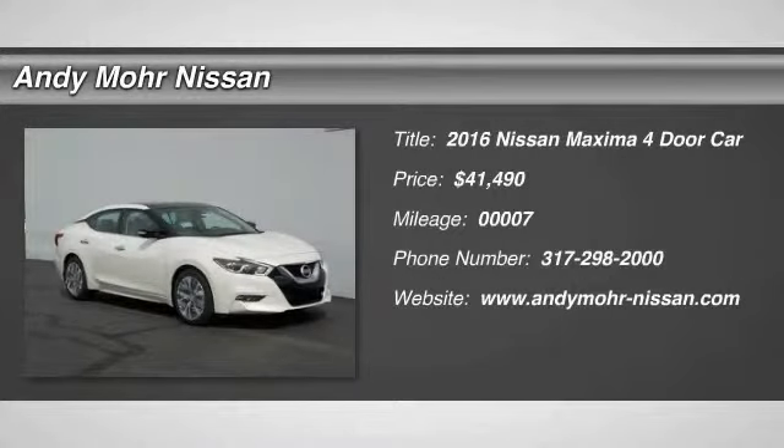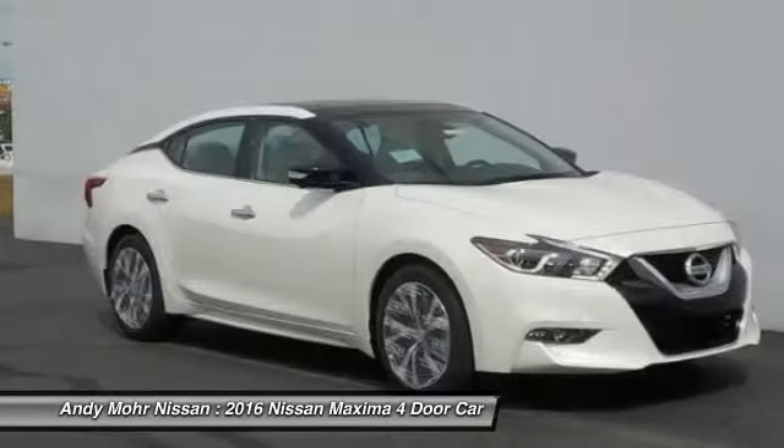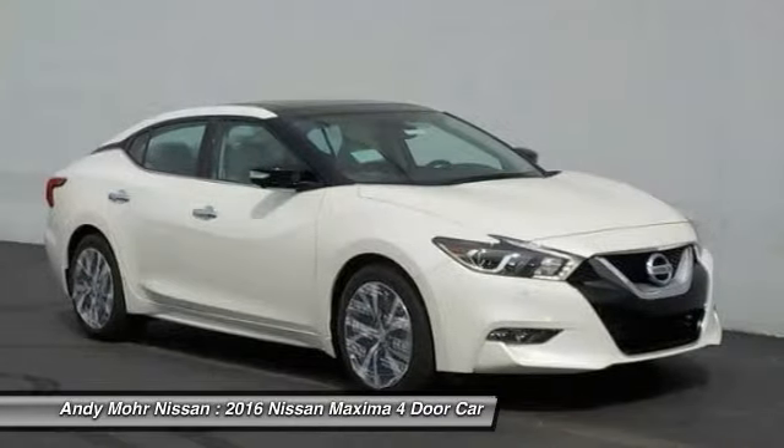2016 Maxima. Maxima offers elegance with an edge. The spacious interior provides refined comfort for up to 5 passengers.